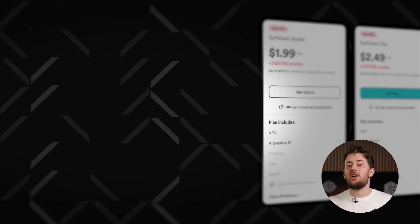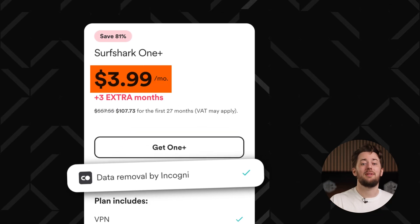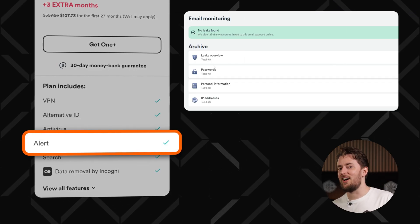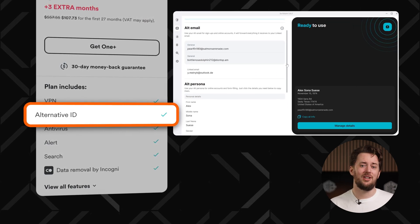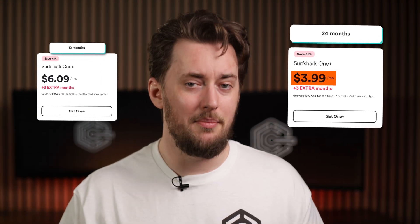I actually pay even less than this, and it's not because of some super secret special deal — it's because I got a Surfshark Incogni bundle: the Surfshark One Plus plan. It gives full Surfshark VPN features, plus their certified antivirus, plus Surfshark Alert that checks for data leaks, plus Alternative ID for generating fake online credentials — you know, if you want to make Incogni's job easier. The only drawback is that this subscription gives you the best savings with the two-year deal, so it's a bit of a commitment.